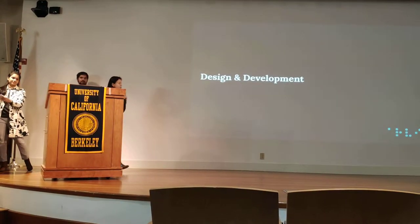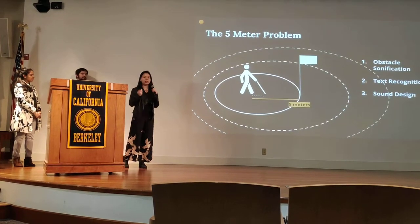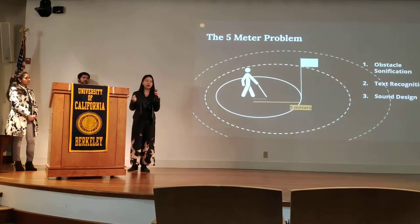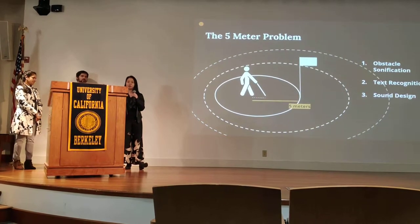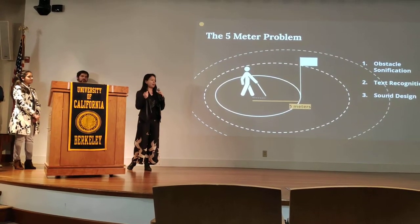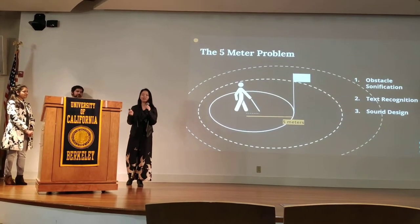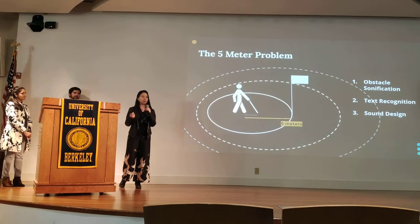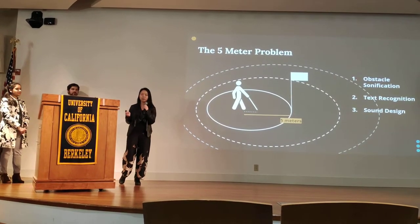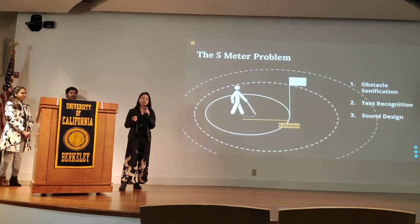Rohan mentioned the five meter problem. The cane and the dog are really insufficient to provide enough semantic information about the environment, and for navigation we typically use GPS — but GPS doesn't really get you exactly to where you need to go. For blind people, a classic example is finding the right bus stop. On the UC Berkeley campus, there might be multiple bus stops on the same street. Blind people can use GPS to get to around that location, but they'll have a really tough time finding a specific bus stop. This is really where we come in. We propose a combination of obstacle sonification, text recognition, and sound design to solve this five meter problem.